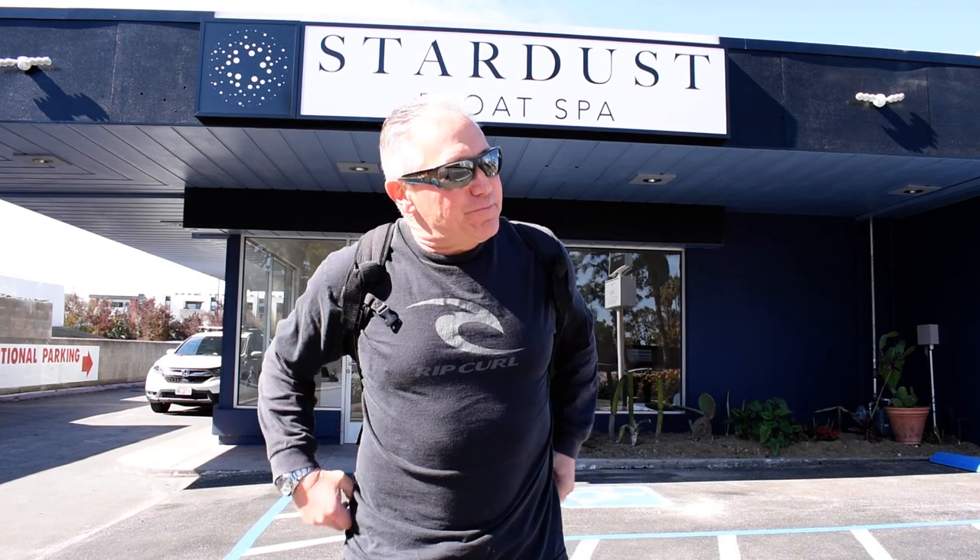Hey everybody, how you doing? Brad Ganson from America's Finest 360, your top performing Google 360 virtual tour photographer. I am in beautiful San Diego, California, actually just probably a mile and a half away from the headquarters of America's Finest 360. Today is March 31st, 2023, and I just finished a 17-panoramic Google 360 virtual tour.